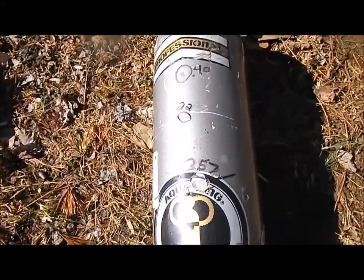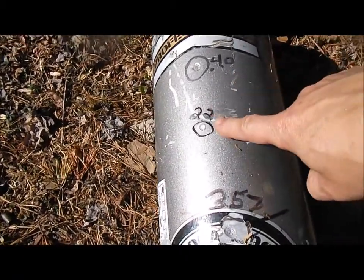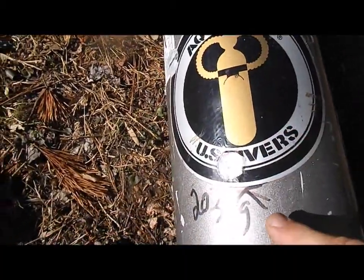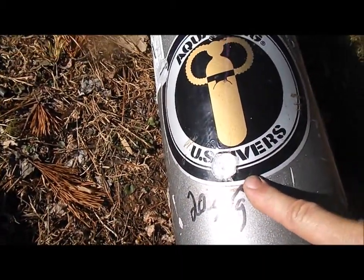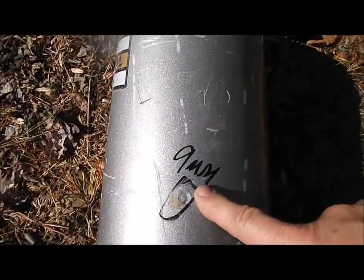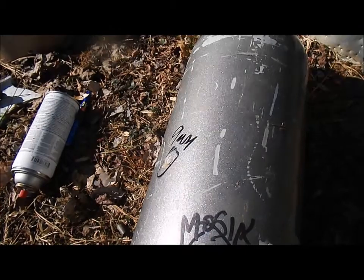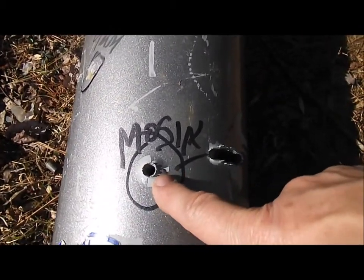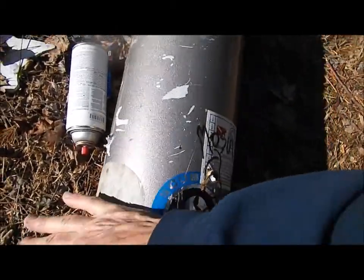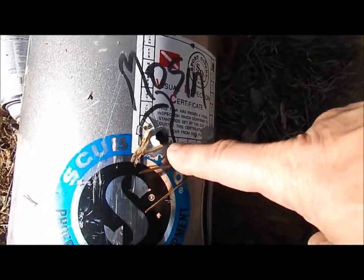We've shot it with numerous handgun calibers: .40 just the other day, .22, .357 Magnum, 20 gauge slug, 9mm, and of course the Mosin Nagant — punched these holes in that slash, and another Nagant scar.